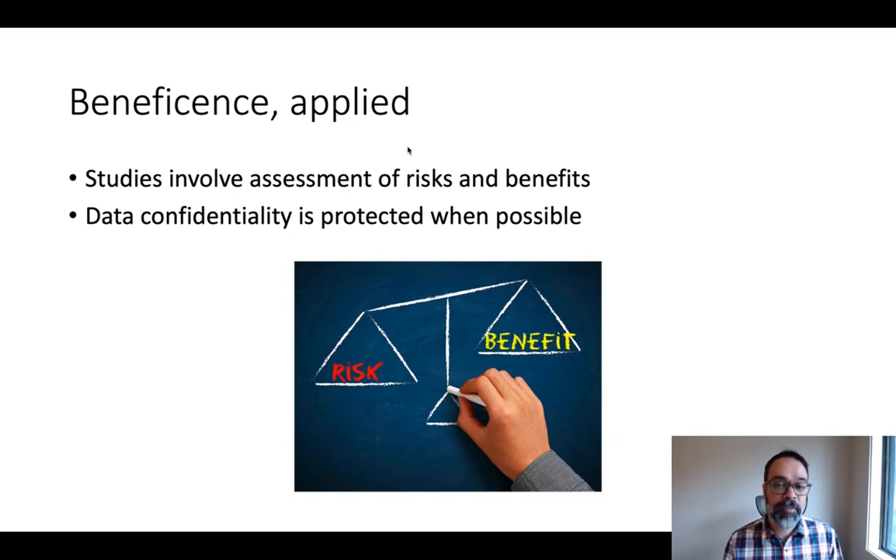In practice, how is beneficence applied? Typically, studies have to be evaluated through an assessment of risks and benefits, and the benefits have to outweigh the risks. Another way beneficence is applied is through confidentiality, which differs a little from privacy. Privacy means having control over your information. Confidentiality means that if revelation of the information would put someone at harm or risk, you should protect that when possible.